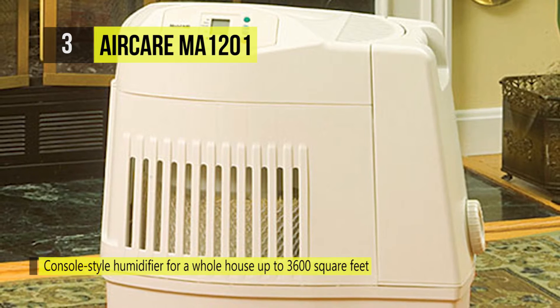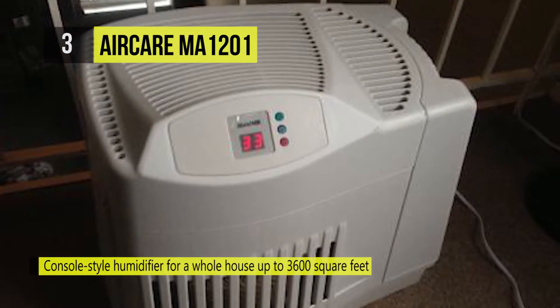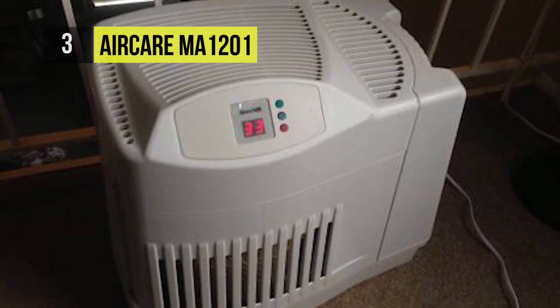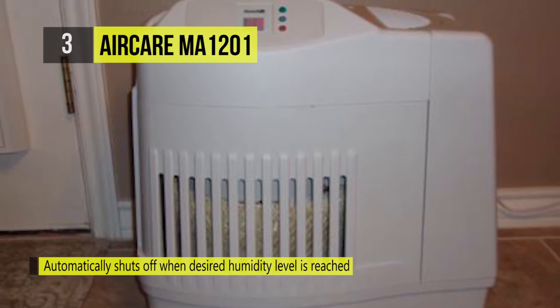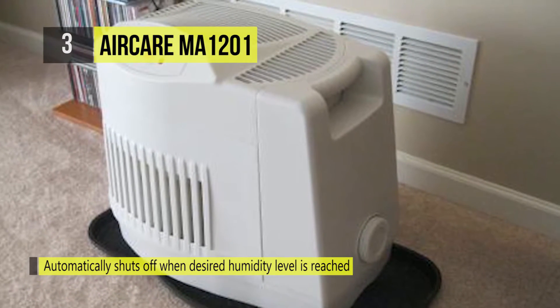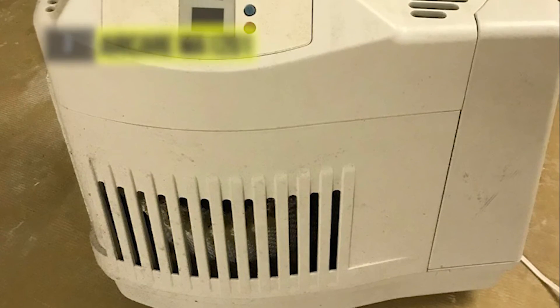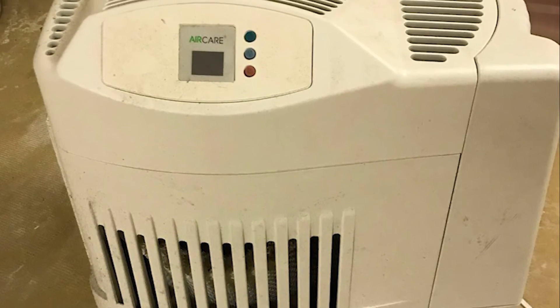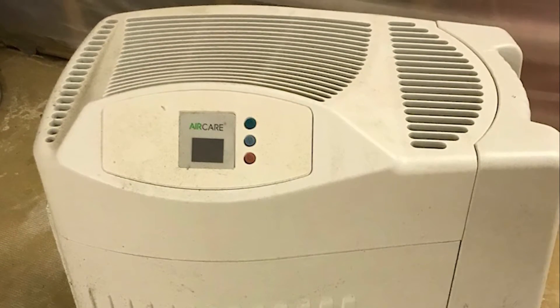The Aircare MA1201 humidifier adds invisible moisture to your environment. It works by moving dry air through a saturated wick, maintaining proper humidity levels of 30 to 50 percent in your home, office, or workplace. It has scientifically been proven to help prevent the flu and allergies, hydrates your skin, alleviates dry eyes and scratchy throats, and can reduce snoring.